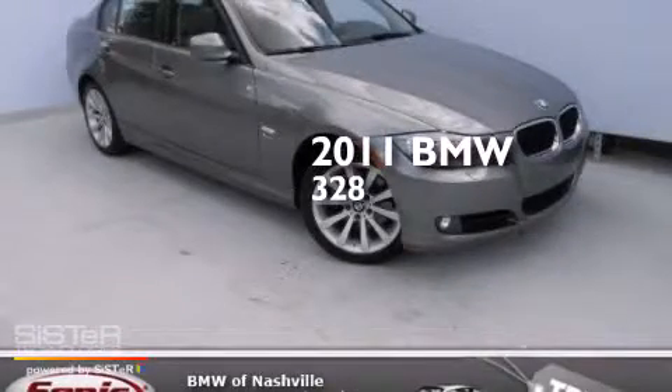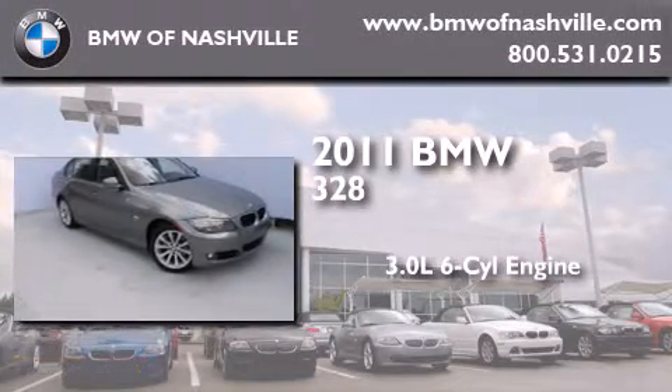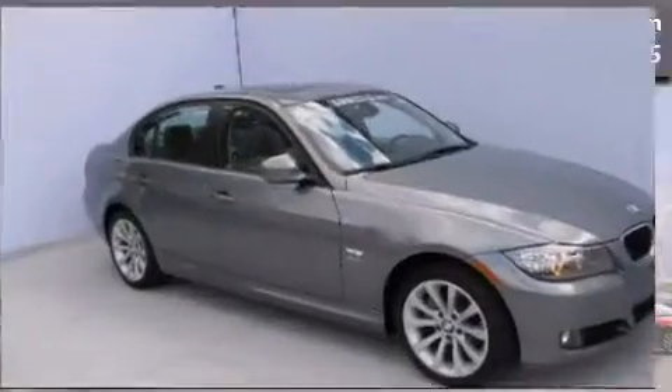This is a certified pre-owned 2011 BMW 328. It features a 3.0 liter, six-cylinder engine, an automatic transmission, and all-wheel drive.